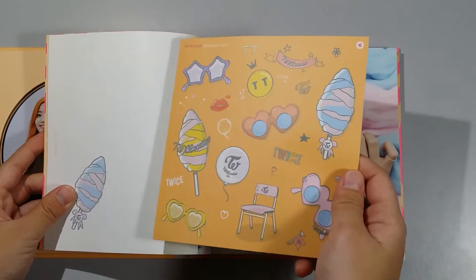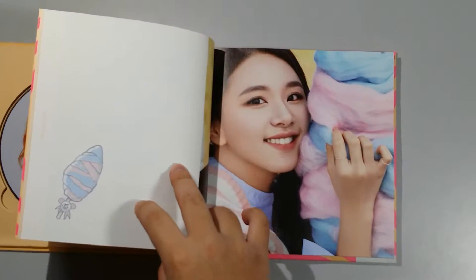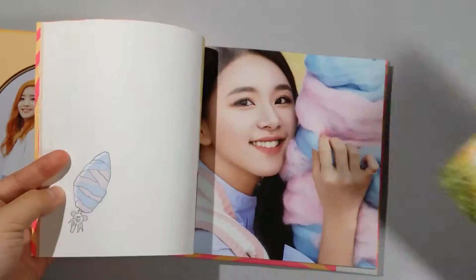Chaeyoung! Okay, the stickers are here. You know what, let me take out the postcards. Here are the postcards — they look like this and like this. Yeah!